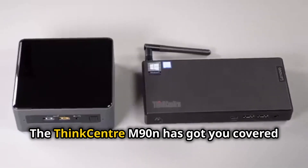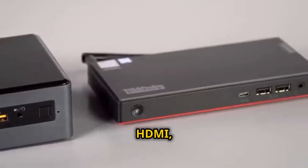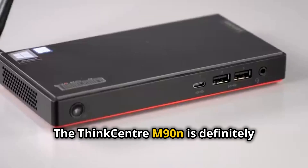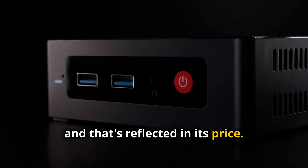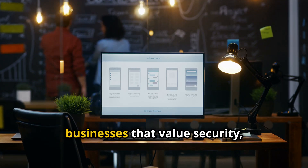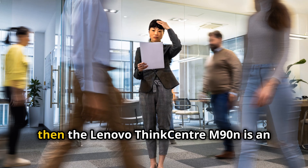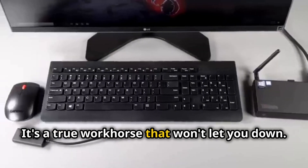The ThinkCentre M90N has got you covered with a plethora of ports including USB-C, HDMI, DisplayPort, and even an Ethernet port for a stable and reliable connection. It's geared towards a more business-oriented audience, and that's reflected in its price — not the cheapest on our list, but a worthwhile investment for businesses that value security, reliability, and performance. If you're looking for a mini PC that can keep up with the demands of the modern workplace, the Lenovo ThinkCentre M90N is an excellent choice — a true workhorse that won't let you down.